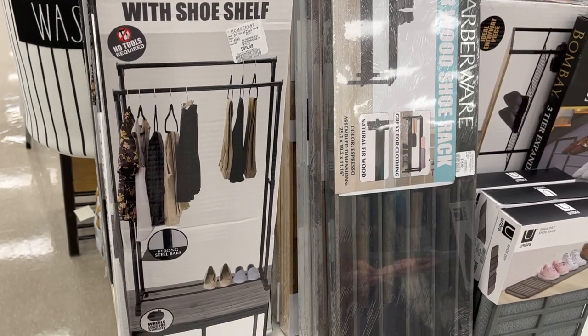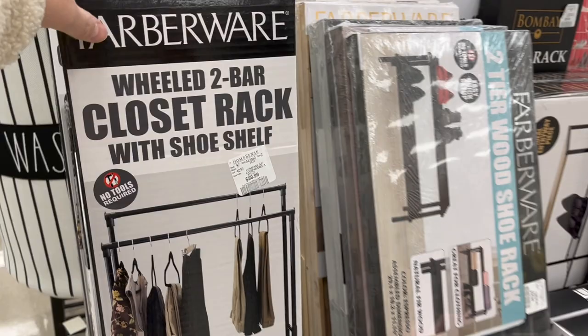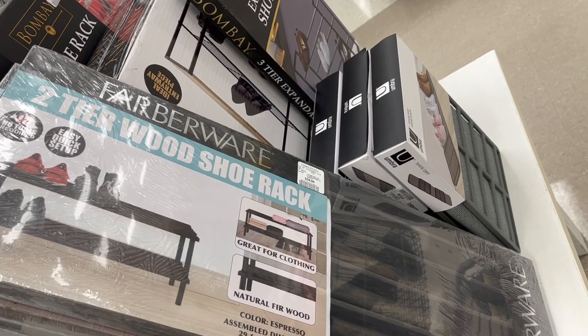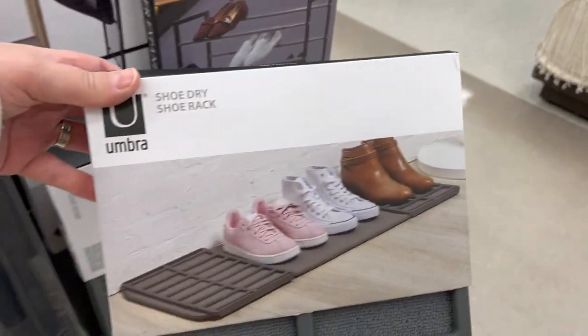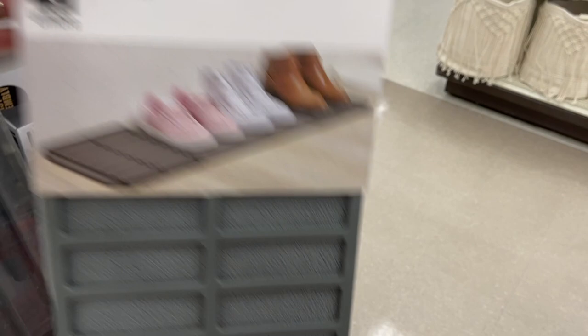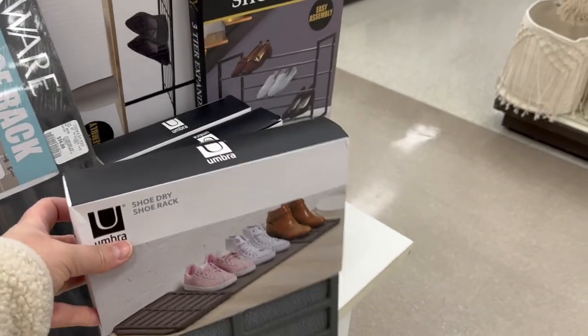This is cool — by Faberware, wheeled two-bar closet racks if you want to put out your clothes for the week or just need more storage, for $39.99. Same brand, Faberware two-tier wood shoe rack for $24.99. This is great — a shoe drying rack, especially when you come in from all the slush and snow, for $12.99.